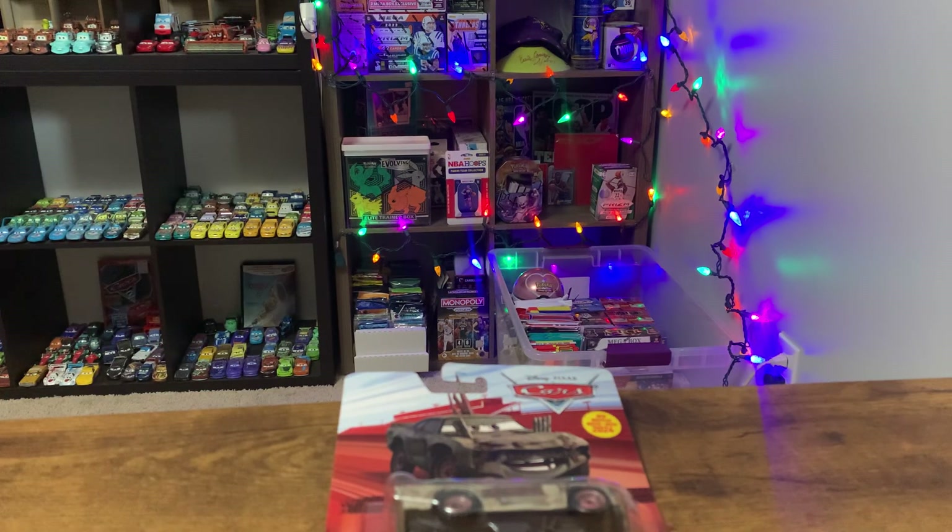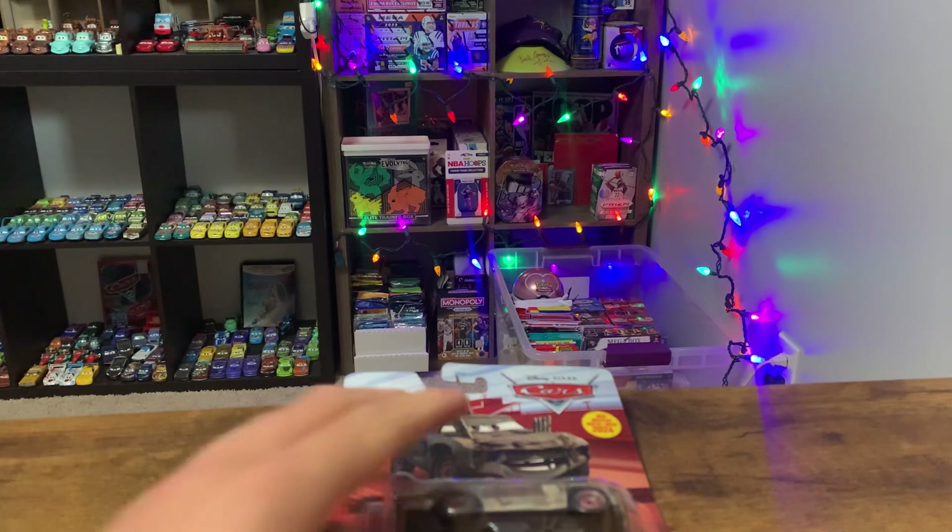What is up everybody, Everything Collectibles here, back with a short unboxing video of Jason Roadkey.